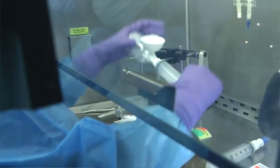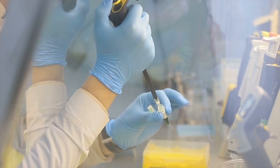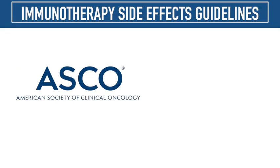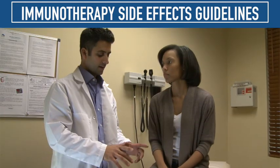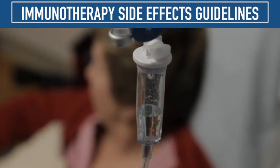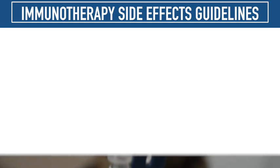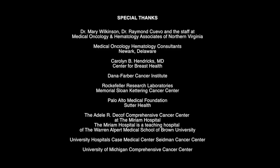We are seeing more and more cases of toxicity that result from these treatments. The guidelines are intended to address how to diagnose, recognize, and treat the side effects of immune checkpoint inhibitor therapy. It is the goal of the ASCO and NCCN guidelines to improve patient care by making clinicians aware of the side effects of immune checkpoint inhibitors and to guide them on how to best manage them.